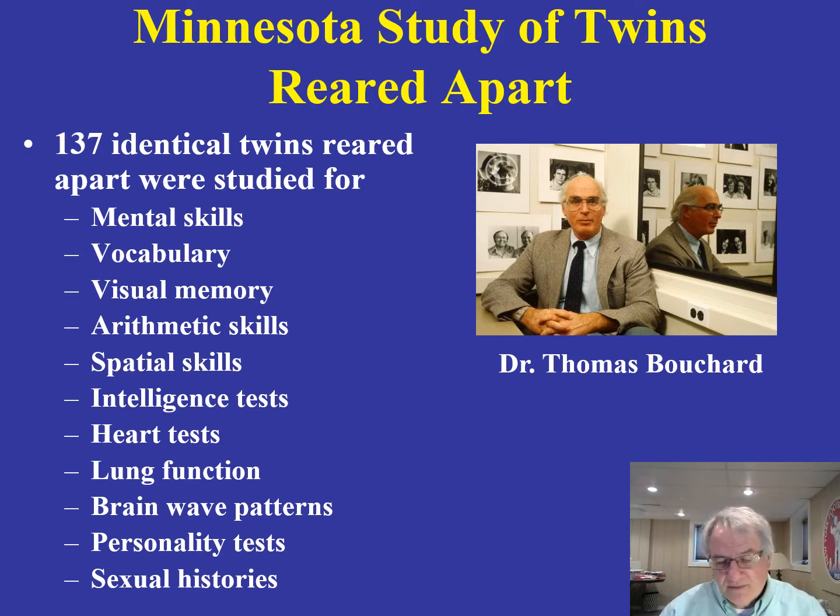Identical twins reared apart, not knowing that their twin pair existed until a later age, showed a fascinating degree of similarity. An interesting side question is when does this actually happen — that identical twins are reared apart? It's rare, for obvious reasons you would want to keep kids together, but occasionally it has been the case that they have been reared apart from one another.